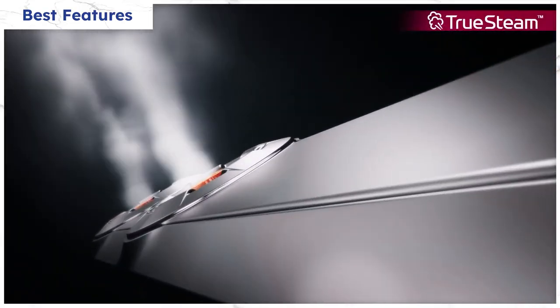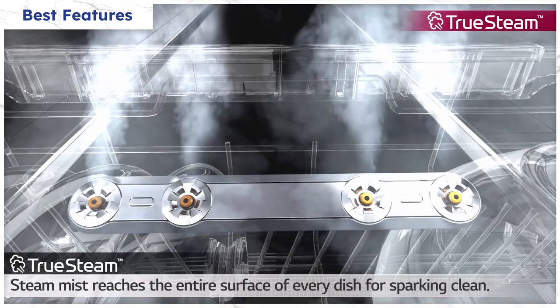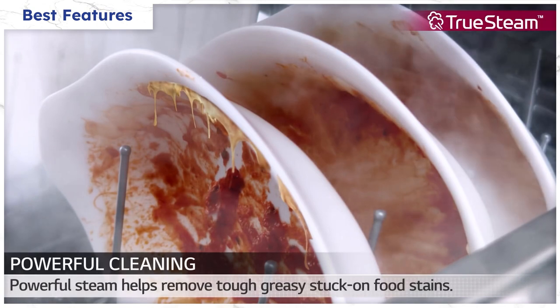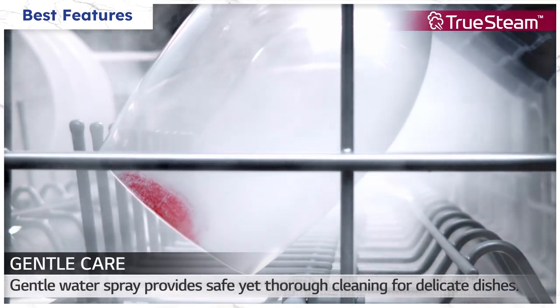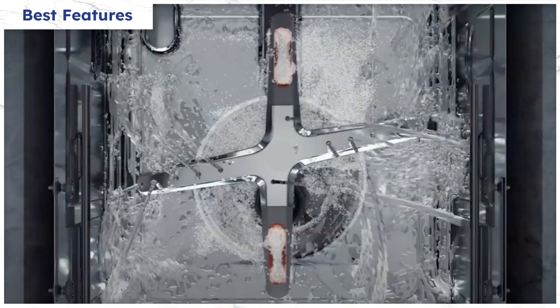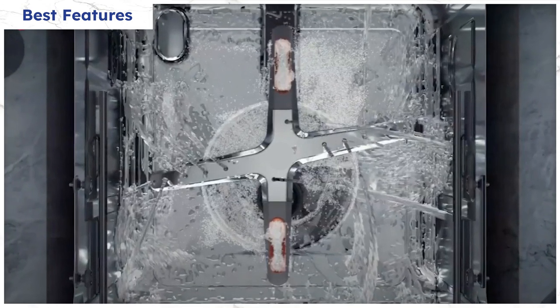The dishwasher dispenses steam at 212 degrees. Steam loosens tough stains like those left behind on lasagna plates you left in the sink the night before. Most brands have steam in laundry, but only LG offers it in a dishwasher. Steam also removes spots on glasses in the dry cycle. The arms are oblong, so the washing is in irregular patterns, washing more places than the standard round arms of a normal dishwasher.